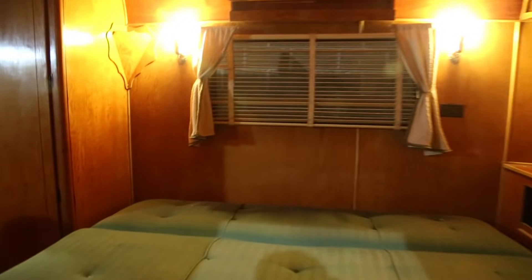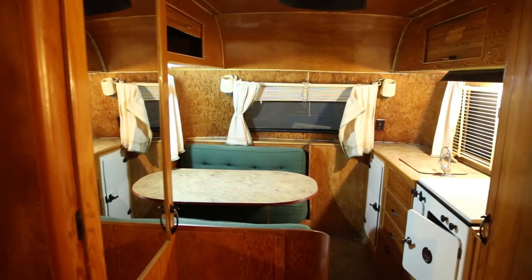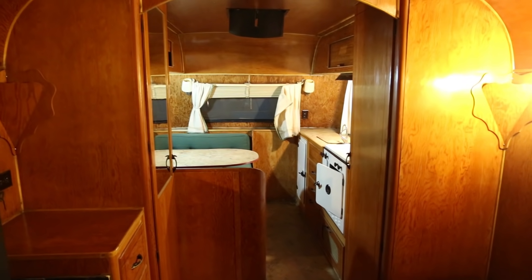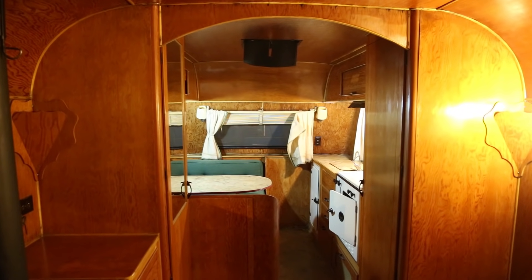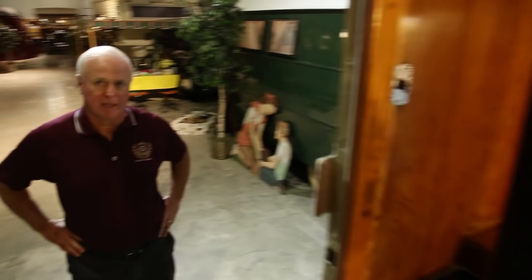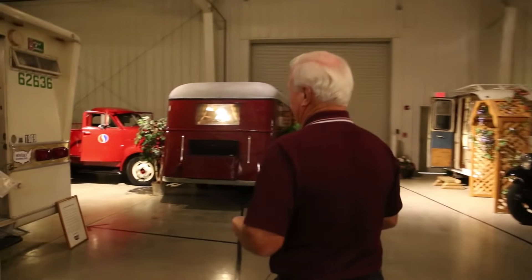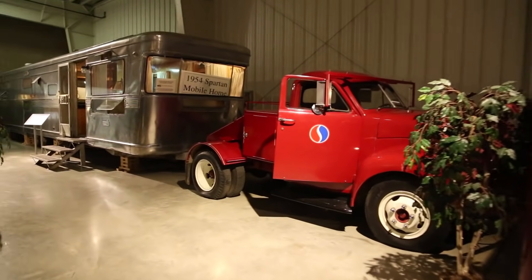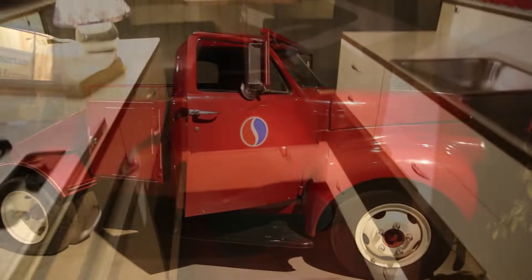Elkhart is the RV capital of the world, and one of the very first units built in Elkhart was built by Schulte Homes. Although it looks like an RV, in 1939 they called it a Schulte 8 by 20 foot house trailer. That was really the beginning of RV production in Elkhart. Schulte decided to continue building mobile homes — now manufactured houses — and then other companies started building RVs. That is what's called a toter, used to deliver mobile homes from the factory to the site. This was actually a Studebaker, and South Bend is where Studebakers were built.